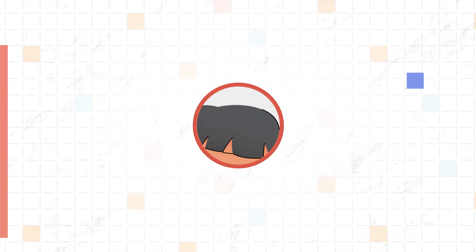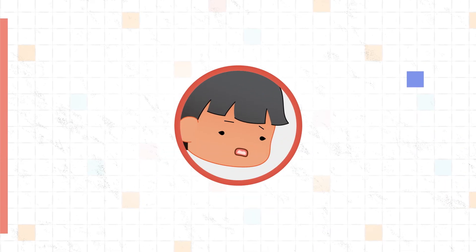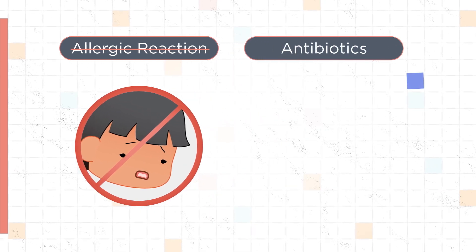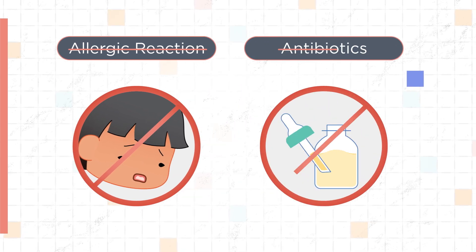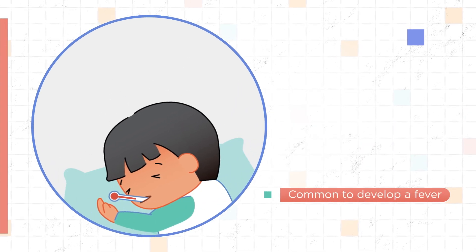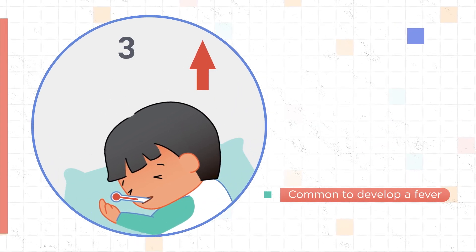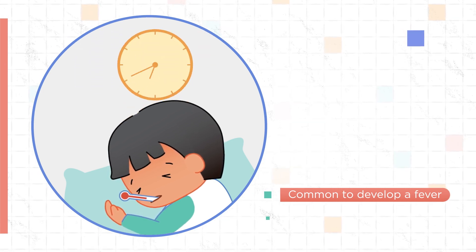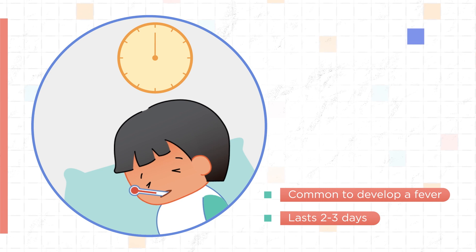If your child has hand-foot-mouth disease, keep these things in mind. It's not an allergic reaction — it's a virus, so antibiotics will not help. It's common for children to develop a fever, which is a temperature at or above 38 degrees Celsius or 100.4 degrees Fahrenheit, and normally lasts two to three days.